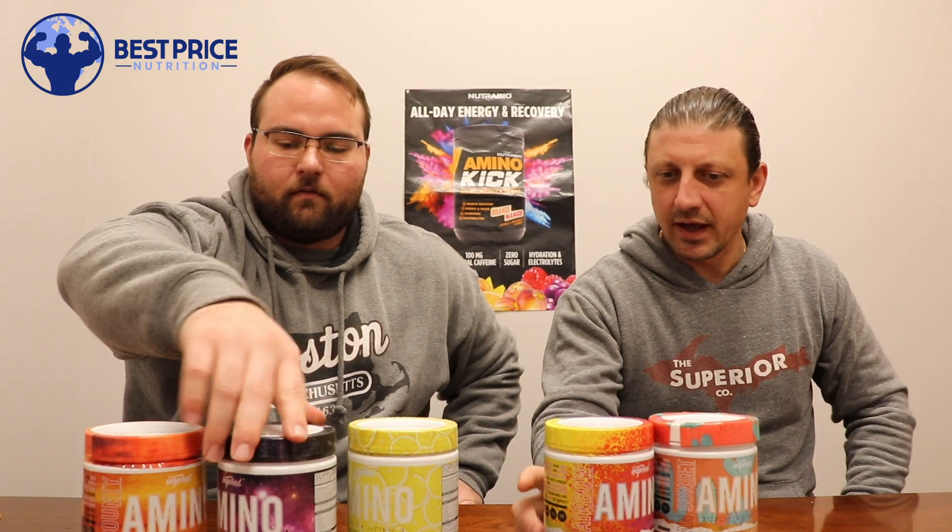We've got this one on the website now, so we'll link to where you guys can pick it up down below. If you're looking to stack these Aminos with their Devastate pre-workout — that's D-E-V-A-S-T-A-T-E — that would be a great combination. A lot of people love that one. All right, thanks guys, later!